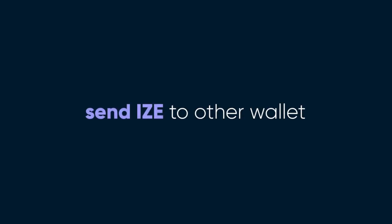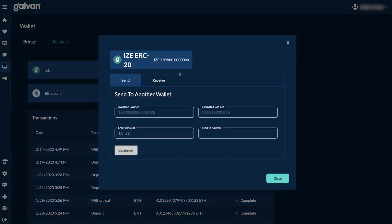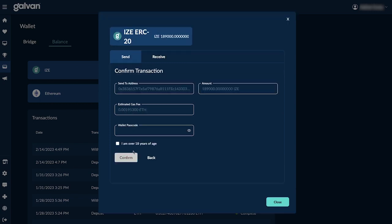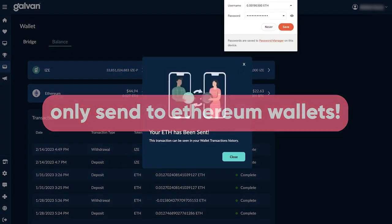Once you've bridged, you might want to send your iZRC20 tokens to another wallet that can connect to Ethereum dApps. This can be easily done by going to the balances tab, clicking on the iZE ERC-20 modal, entering the amount you'd like to send, the Ethereum wallet address you'd like to send to, and then submitting it with your wallet passcode. Make sure the wallet you are sending to is an Ethereum wallet, otherwise your iZE tokens could get lost.